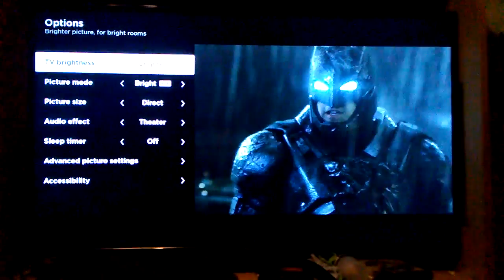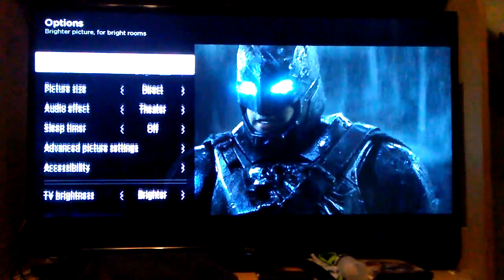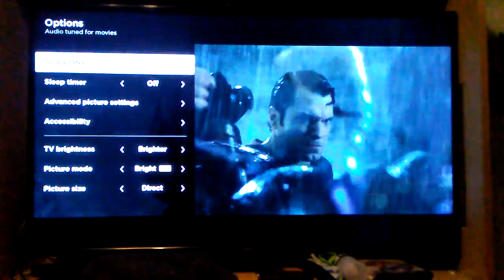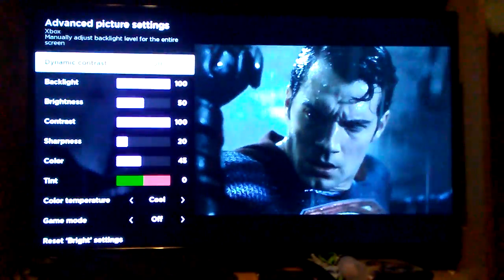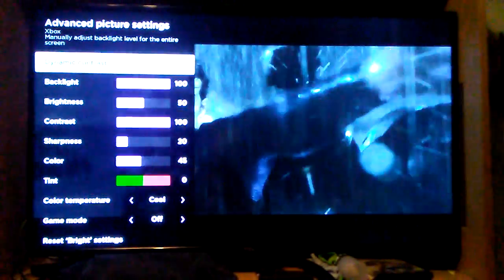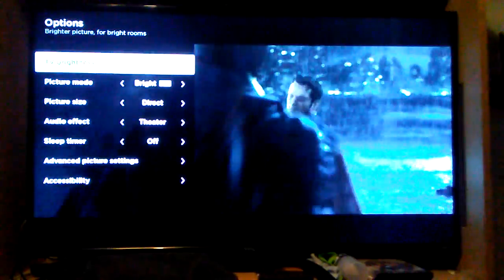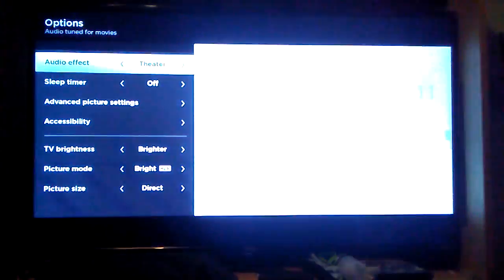I haven't fully set the brightness yet. The picture mode is bright HDR — it's brighter, you have to go brighter. The advanced picture settings — I have it on dynamic mode rather than game mode. The audio effect is actually quite impressive; I'm going to give you a slight demonstration.